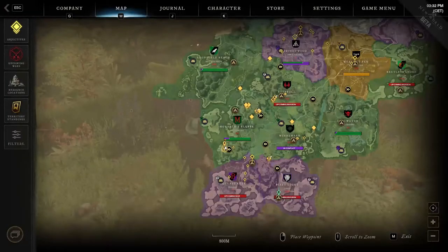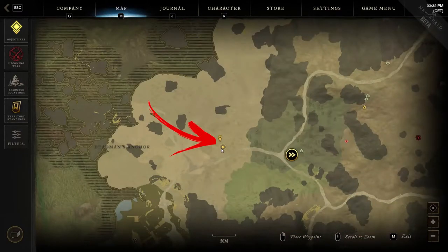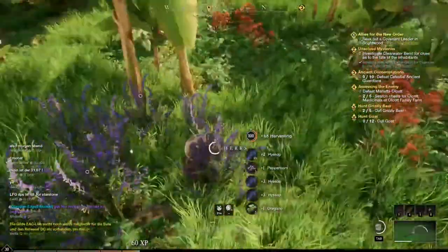The ninth location is also in the bottom left side of the region. This time you need to reach the Deadman's Anchor area. Close to the green area, below the first boulder shown on the map, you can find a dozen herbs surrounded by the palms.